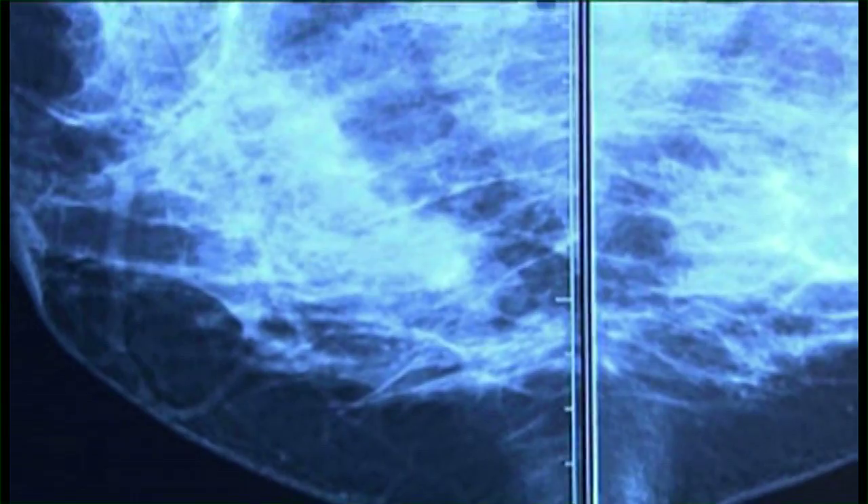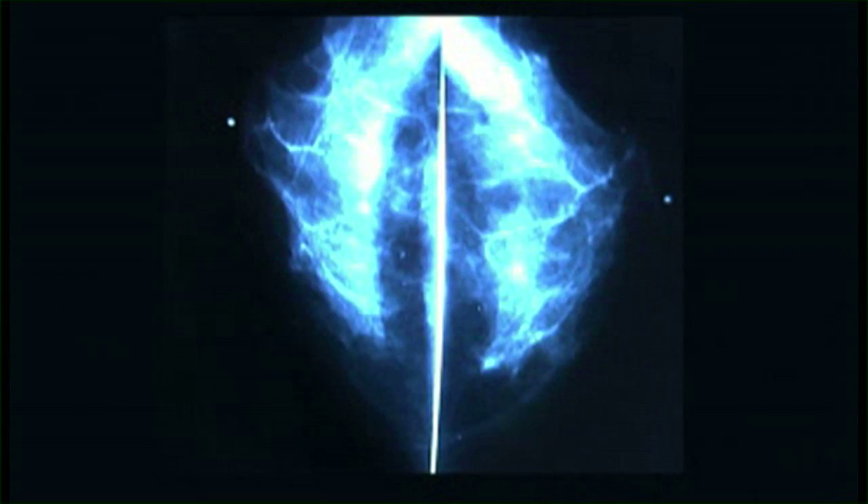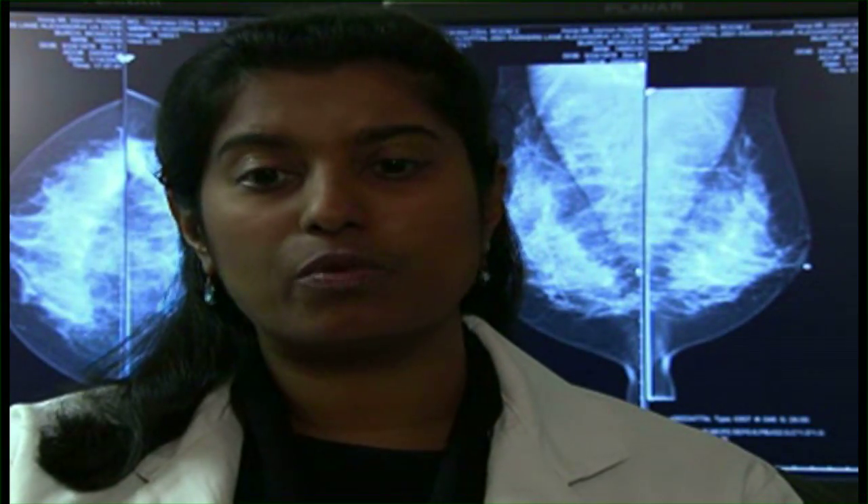Digital mammography takes an electronic image of the breast and stores it directly in a computer, allowing the image to be greatly enhanced, much more so than a traditional film screen. It also gives us the ability — similar to when you use a digital camera at home — to post-process an image. A mammogram can be taken, and we can then magnify certain parts of it, change the contrast, do whatever we need to do to really maximize the image and maximize our diagnostic accuracy, which is something we never had with film screen.